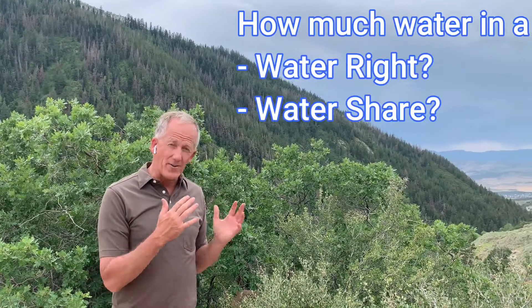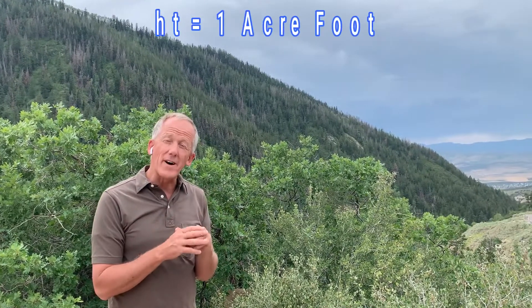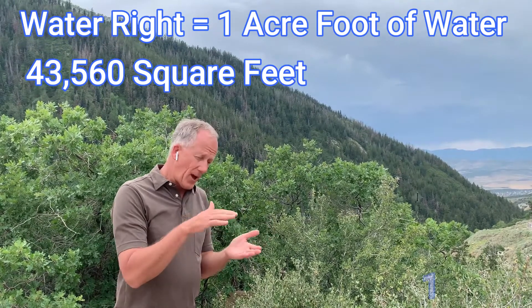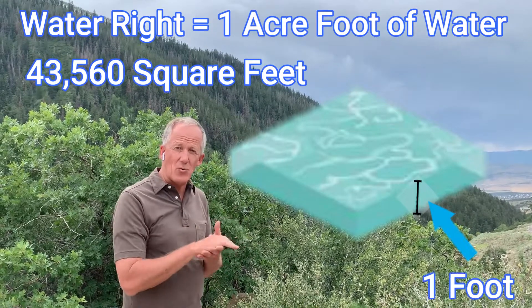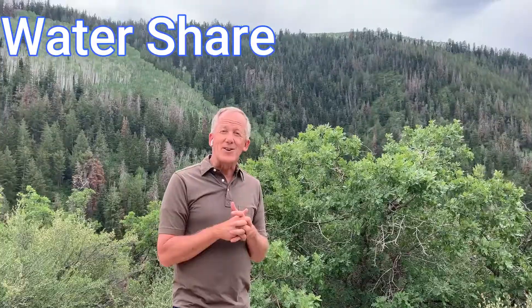I have people ask me all the time: how much water is in a water right, and how much water is in a water share? First off, a water right you have directly from the state, and a water right is one acre foot of water. If you take an acre — 43,560 square feet — one foot deep of water, that's how much water that water right has.